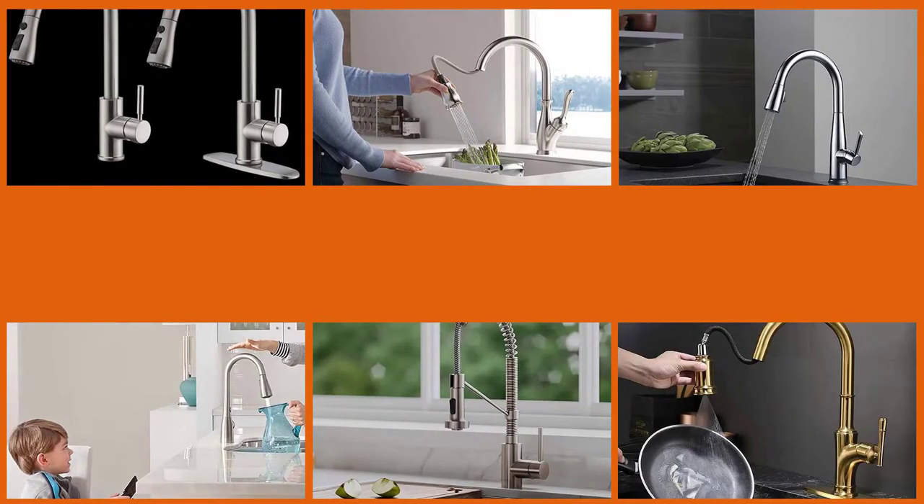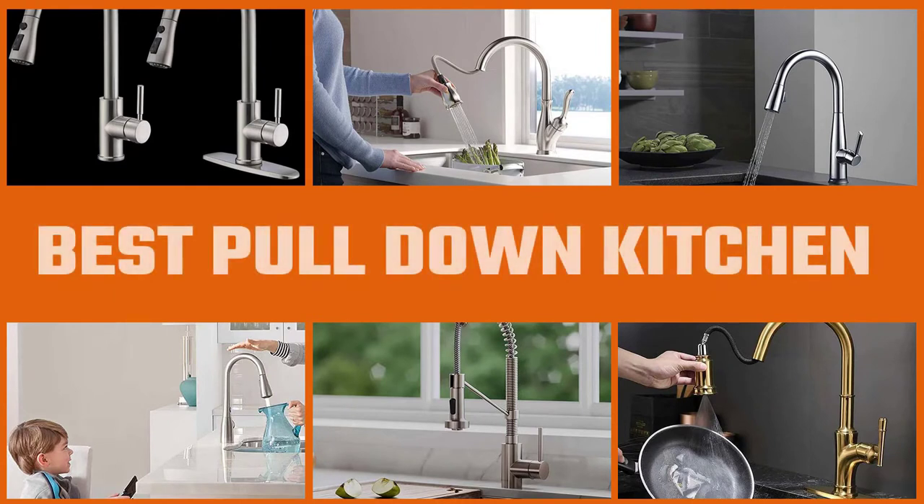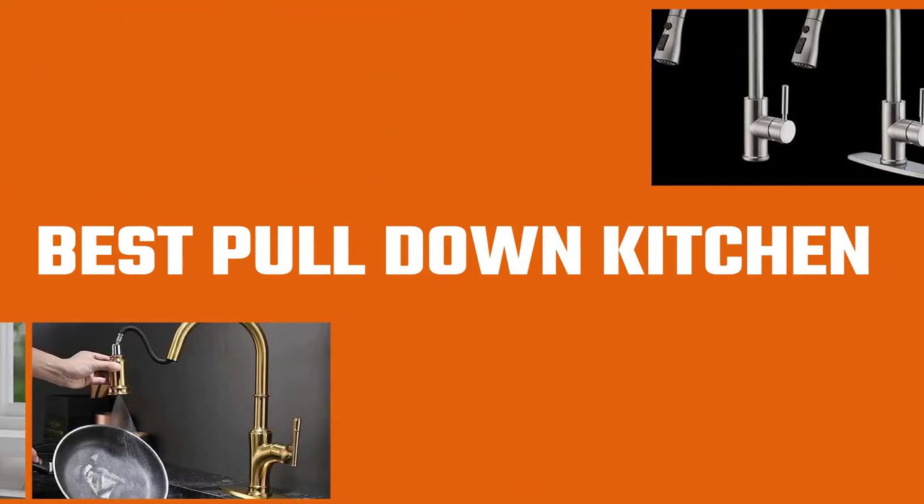Kitchen faucets are one of the home's most used features and can serve as a vital piece of hardware for cooking, washing hands, and keeping the space clean. Choosing the best pull-down kitchen faucet is not an easy decision. You want a faucet that will last, look excellent, and has features like touchless control, motion sensing, or a built-in soap dispenser. This video includes some outstanding faucets available in the market.